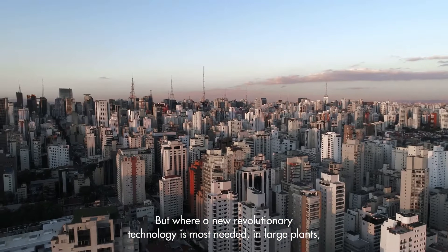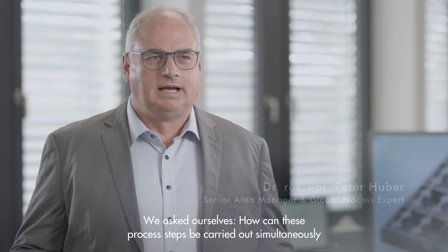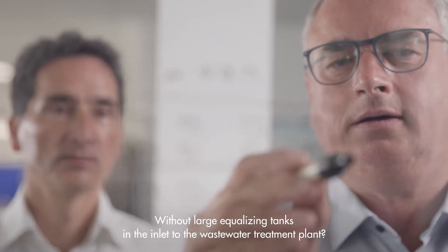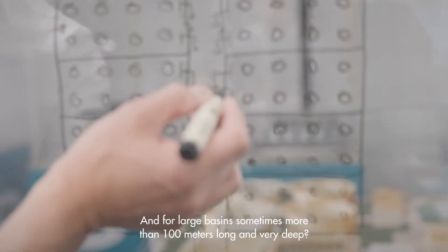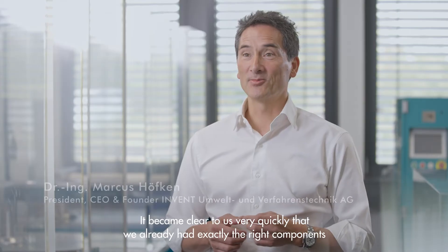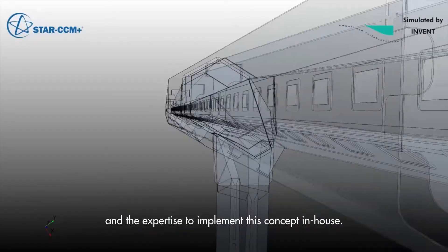But where a new revolutionary technology is most needed — in large plants — there has not been a simple and reliable technical adaption available until now. We asked ourselves: how can these process steps be carried out simultaneously in one single basin, without walls and complicated internal piping, without large equalizing tanks in the inlet to the wastewater treatment plant, and for large basins sometimes more than 100 meters long and very deep? A modular concept would be ideal — a concept that can be adapted to any plant size, with a higher level of process stability for hydraulic peaks and load fluctuations than any other system. It became clear to us very quickly that we already had exactly the right components and the expertise to implement this concept in-house.